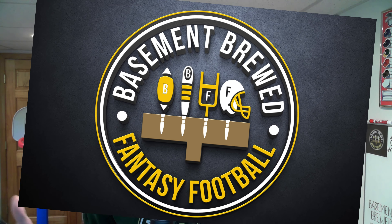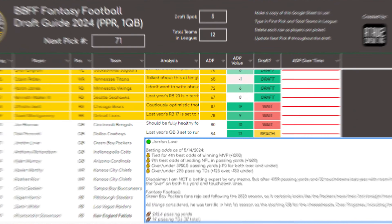Basement Brewed Fantasy Football's 2024 Draft Guide is a resource that BBFF subscribers are using to dominate their drafts and get ahead of their league mates before that first football is even kicked in Week 1.